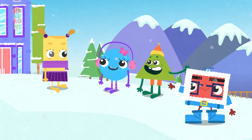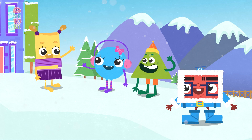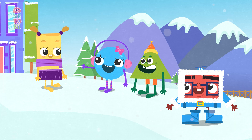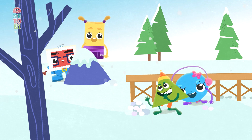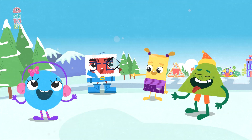As Rita steps outside, she sees her Chum Chum friends and waves. Hello! They are all dressed in warm winter coats, hats and scarves. For a while, the friends have fun throwing snowballs, making snow angels and catching snowflakes.